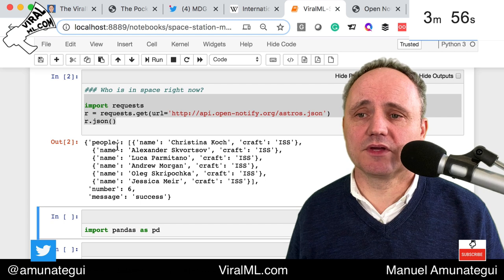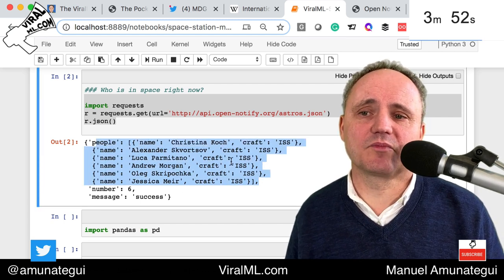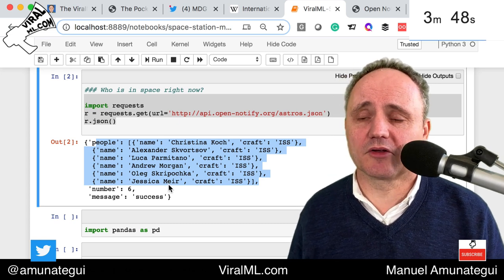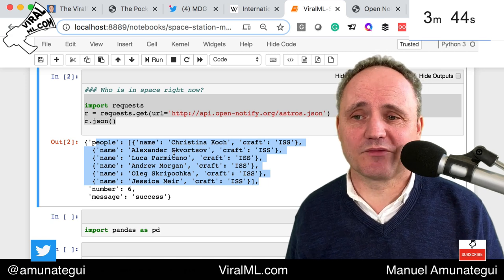Let's run this. And look at that — we get six. Here are the six people who are currently on the space station, and you have their names. Really cool, very simple to do in Python, and hopefully it triggers some ideas of what you could do — maybe tie that with the bios on Wikipedia, for example.